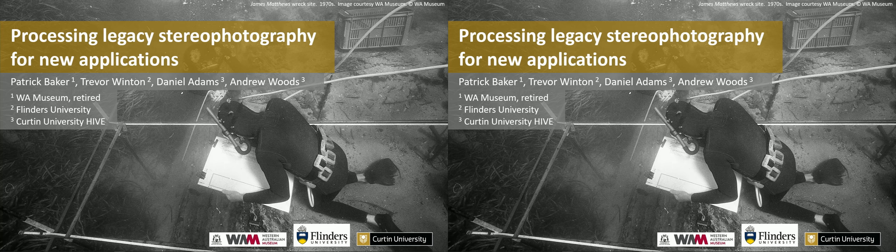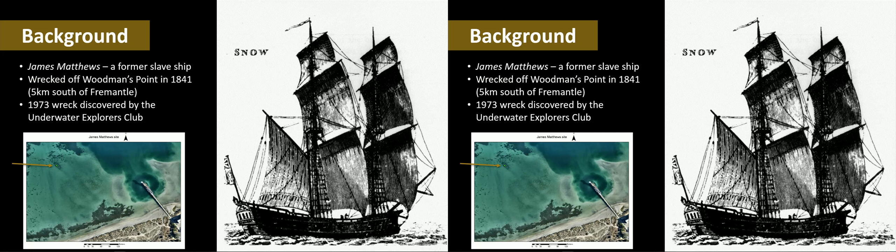I'd like to acknowledge my co-authors on this project: Patrick Baker from the WA Museum, recently retired; Trevor Winton from Flinders University; Daniel Adams from Curtin. This is recently conducted work relating to a wreck of a ship that was lost in 1841 off the coast of Western Australia, just south of Perth, south of Fremantle.